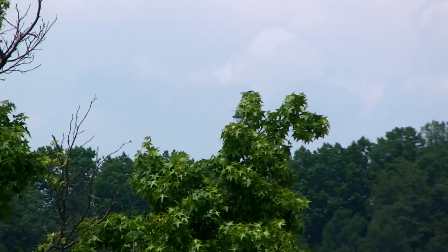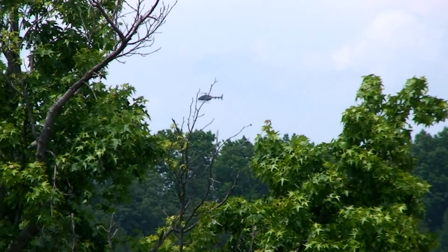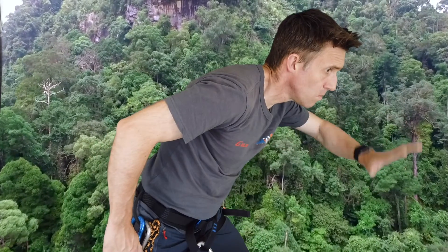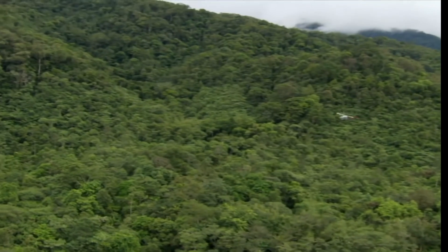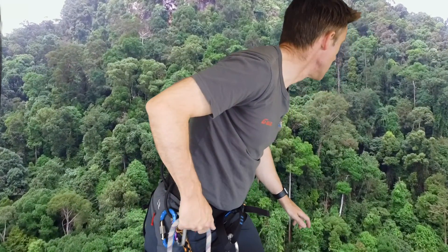I'm in the Amazon Rainforest, helping you pass your GCSE, whilst at the same time trying to stay alive. I'm heading for the most impenetrable part of the forest. There's nowhere to land the chopper, so I'm going to rappel down to the forest floor.